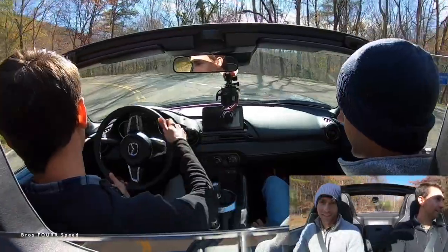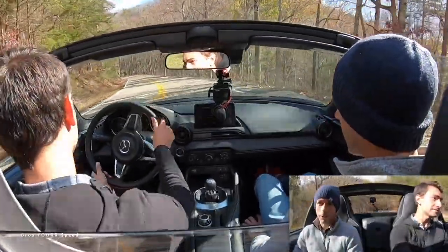We drove a Miata at the Tail of the Dragon and it was smiles for days — so much fun. The handling is insane for such a tiny car. My friend has one and I can't shake him in my 700-horsepower GTR. The Miata is just that fun.